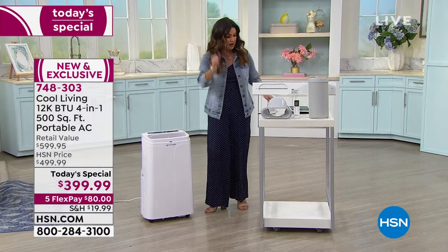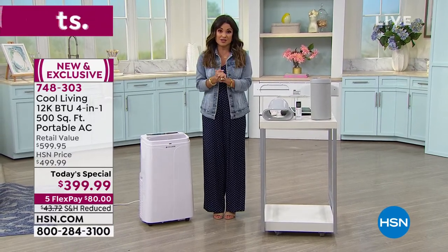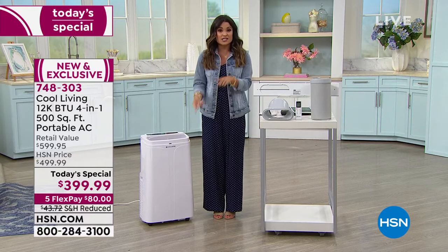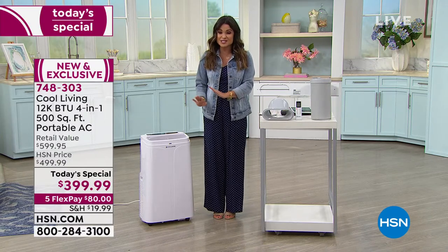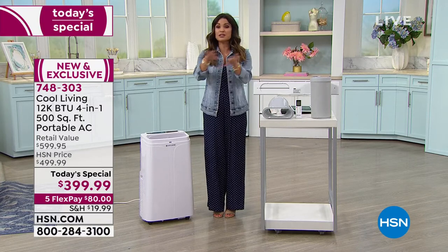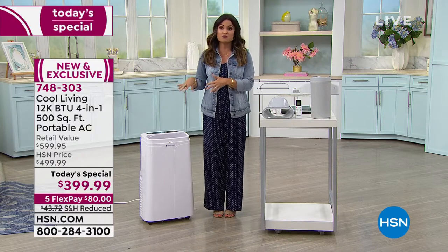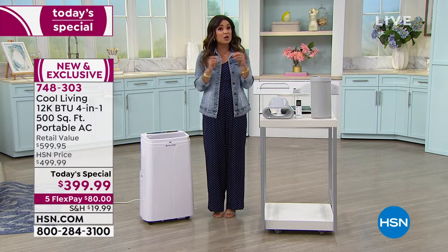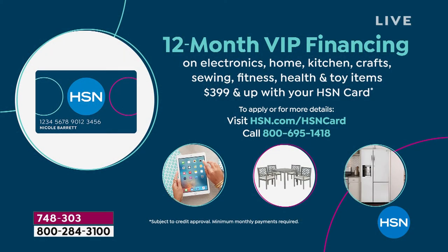So it is going to cool your home, and when the winter comes and you want to heat your home, it's 10,000 BTU. If you are comparison shopping, make sure it's a four-in-one like this one with as much power — you're going to find we have got the best value. With the FlexPay, $80, that's interest-free. Anyone can use FlexPay anytime with any major credit or debit card, or PayPal — that first payment and it's on its way to you. And now you've just spread out your costs over five months interest-free. If you want to go even bigger and you have the HSN credit card, you can do 12-month VIP financing — so it would actually be $33.33 a month — and if you pay that off within that year, zero interest.